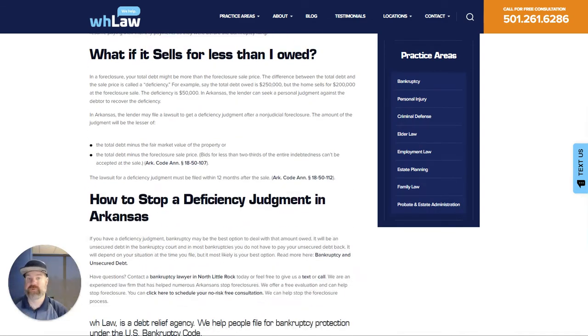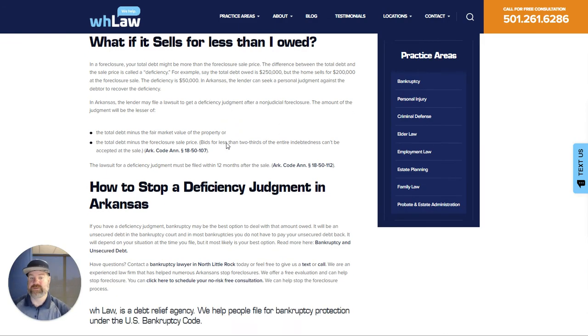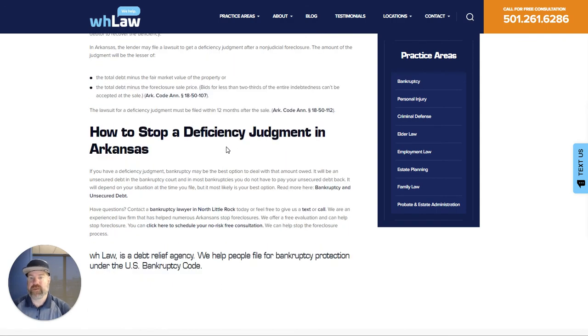Now, what if they sell it? If they sell it for less than what was owed, they can get a deficiency judgment against you — that is the difference between what was owed and what it sold for. And once again, the best way to stop a deficiency judgment is to file bankruptcy and get rid of that, because it's no fun to pay for a house that you don't have anymore.